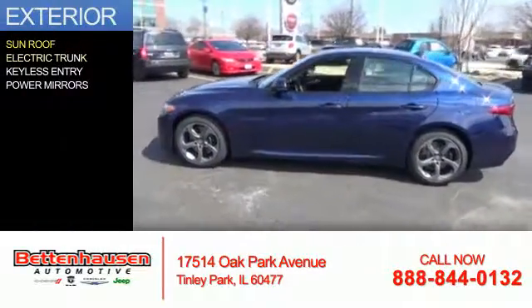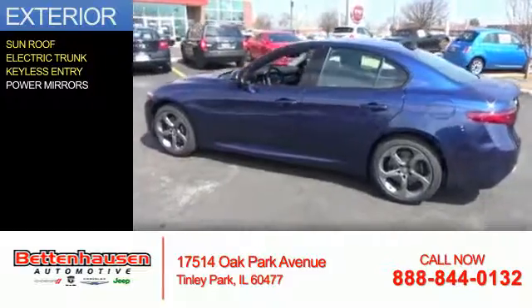The features include a sunroof, electric trunk, keyless entry, and power mirrors.